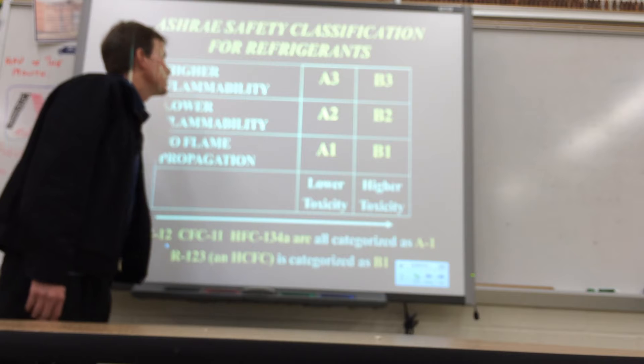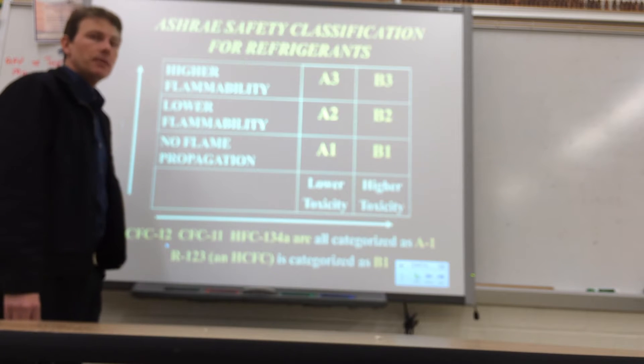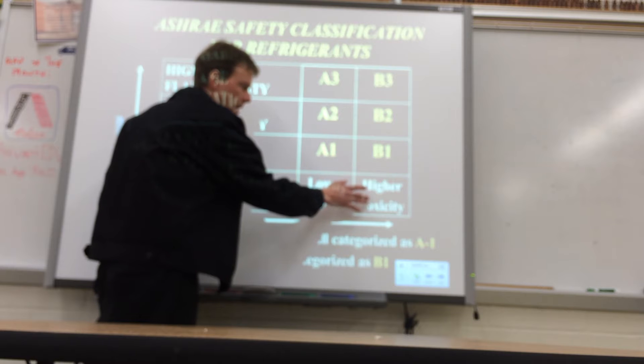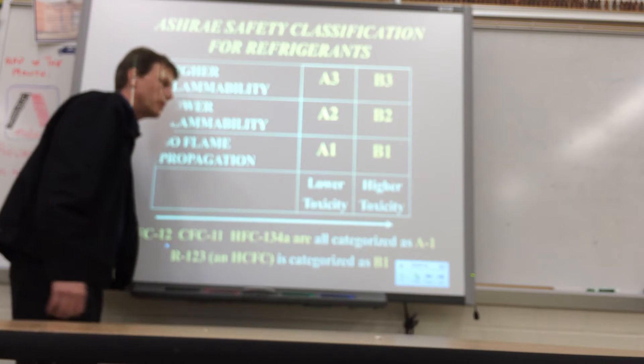This is to assist you with the classifications for refrigerants. They are broken down into either lower toxicity ratings or higher toxicity ratings with regard to human health.